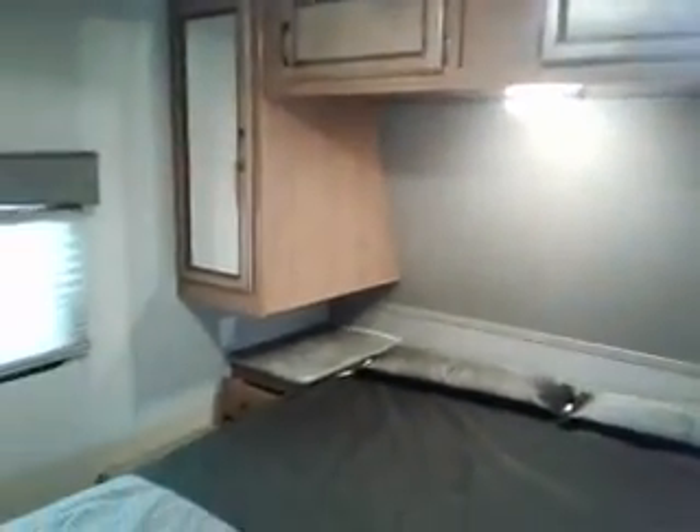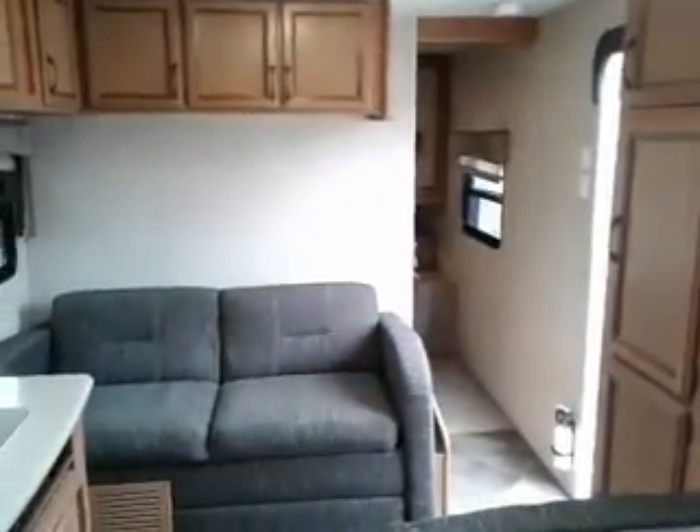Private front bedroom. Inner shower. This is Tim with Friendship RV. Thank you.